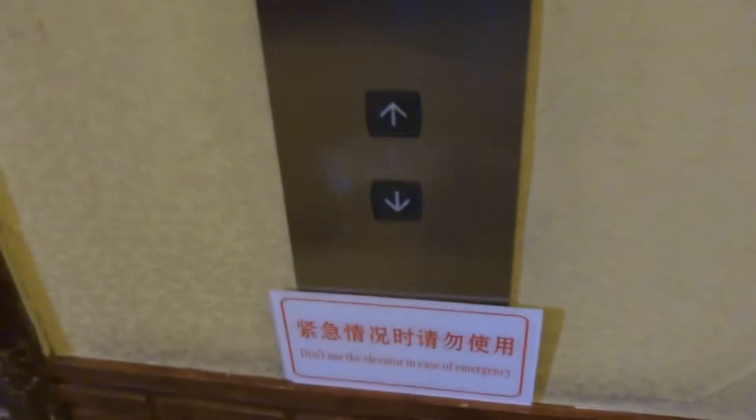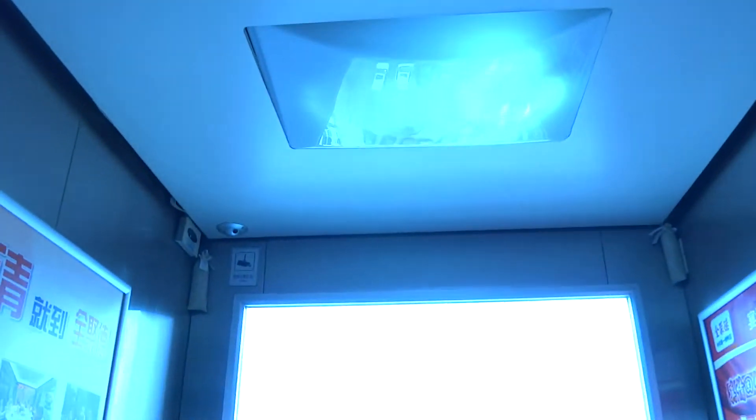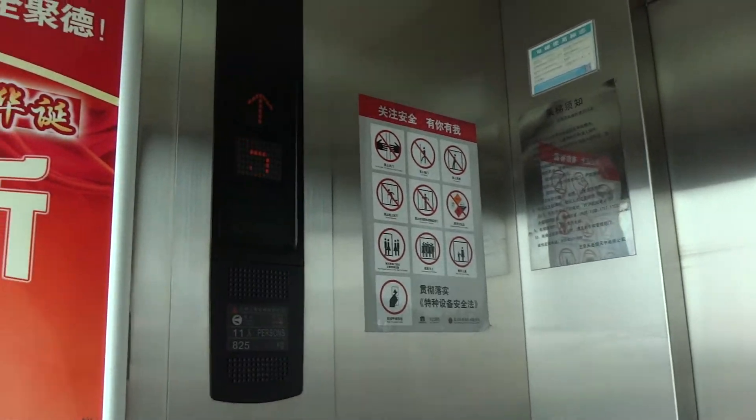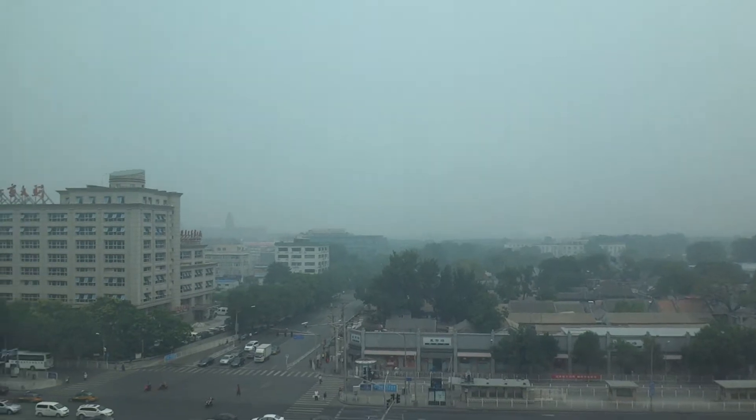Here we come to the scenic elevators. Oh, this one's already here. This one serves the seventh floor. This one is small. These are the scenic elevators at the Pekin Chinese restaurant in Beijing, China.